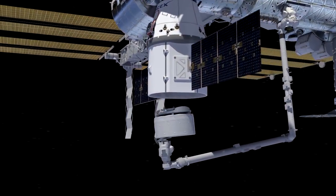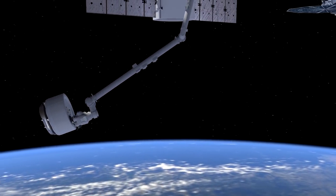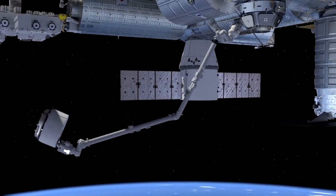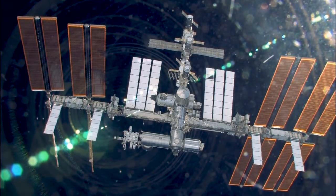Canadarm2 could move around the space station, grab payloads, and move them to where they needed to be so that the space station could be assembled. You couldn't have built a vehicle like the International Space Station without a robotic system like this.